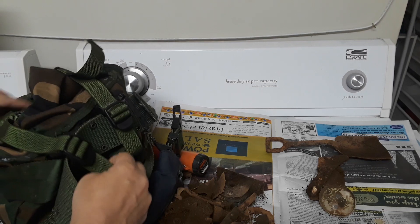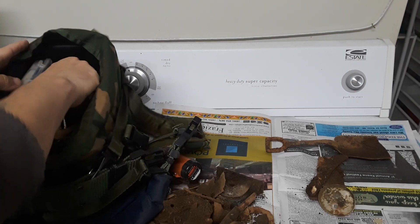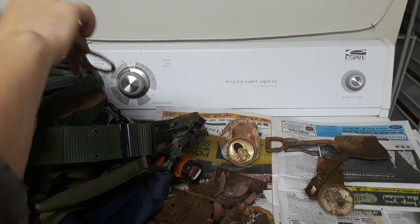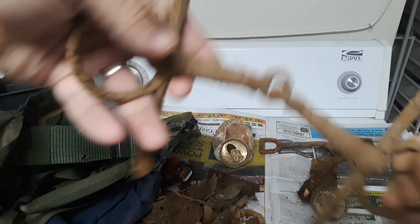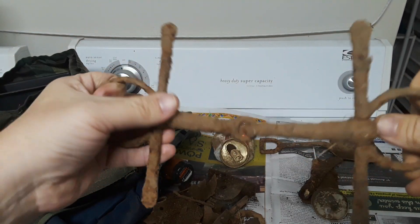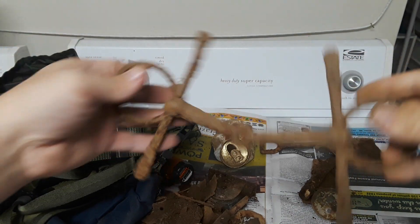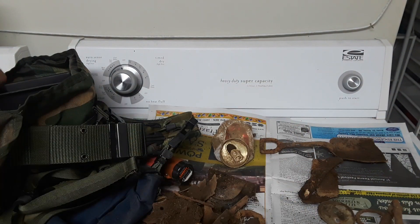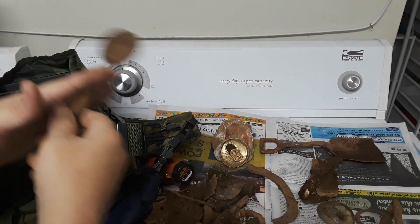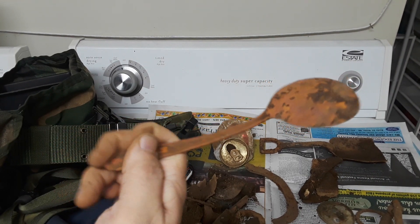We'll figure out which end opens here and go through what I've got. Beer can. Check this out — this is probably my favorite find of the day. Look at that, a full horse bit, and even the rings still move. I'm keeping that, that is a cool relic. Another piece of horseshoe — boom, as you know the importance of these.